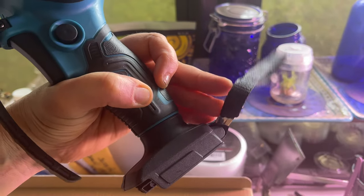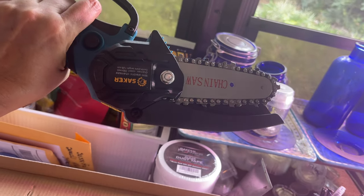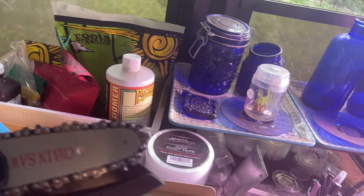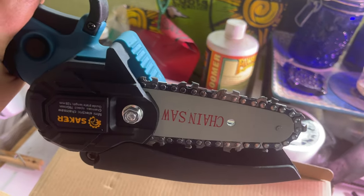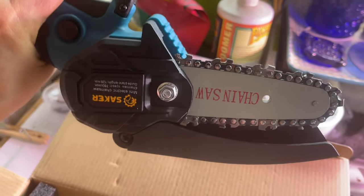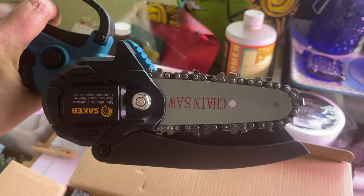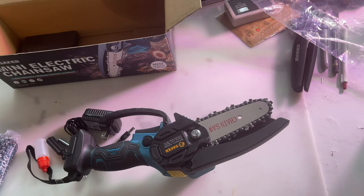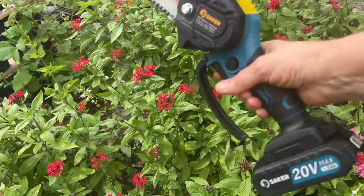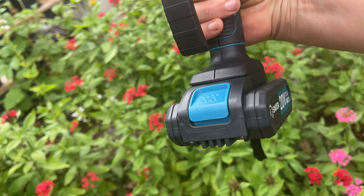It's got a wristband to keep it secure. This looks like it's probably the on/off. It looks like the chain might already be on it — maybe I don't have to put the chain on. I haven't been around too many chainsaws. I slid the battery on — it just snaps on the bottom and you push the button and it slides right off to charge. It's already charged!